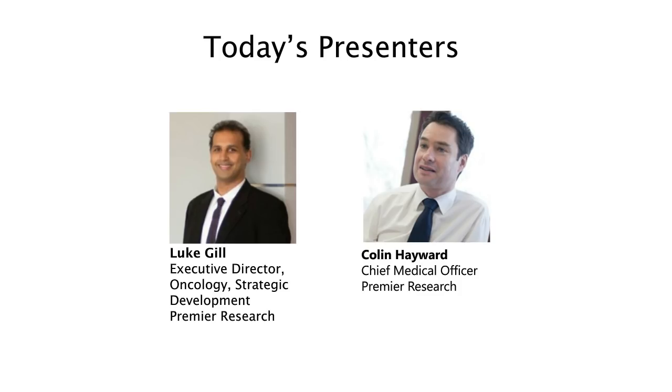Now we're going to move to today's presenters. I'd like to introduce you to Luke Gill and Colin Hayward. Luke Gill has an extensive scientific background and more than 20 years of drug development experience. Specializing in oncology, he has led numerous global CRO management teams and provided strategic assessment, management, and oversight of study enrollment and program metrics. Prior to joining Premier Research in 2015, Mr. Gill was Director of Global Project Management for Hematology and Oncology at PPD, overseeing design and delivery of clinical development plans across multiple indications, and specializing in early phase oncology. He also served as Assistant Project Management Director at PPD, was CRO Alliance Program Director for Merck Chirono, and has held positions at Pfizer, Park Davis, Astra, and Glaxo.